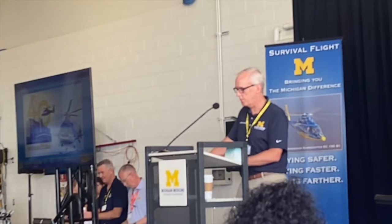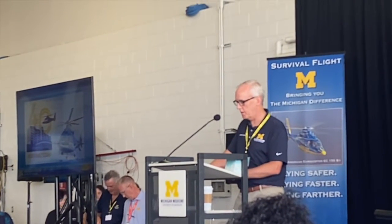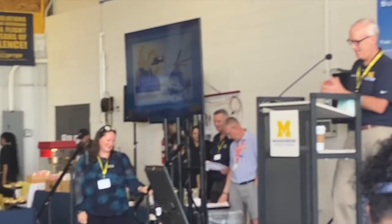It was the pleasure of the emcee to introduce State Representative Carrie Reingans, serving her first term representing the 47th House District, which covers parts of Jackson County and Washtenaw County. Representative Reingans is a proud University of Michigan alumna and a tremendous advocate for the health and well-being of all Michigan residents.